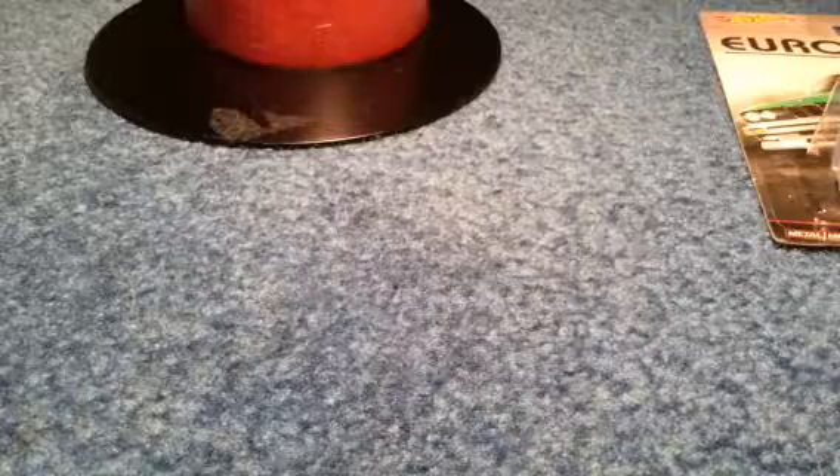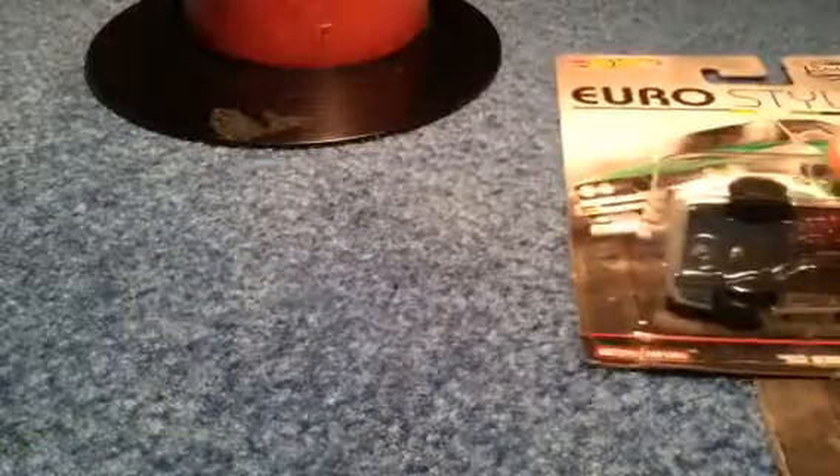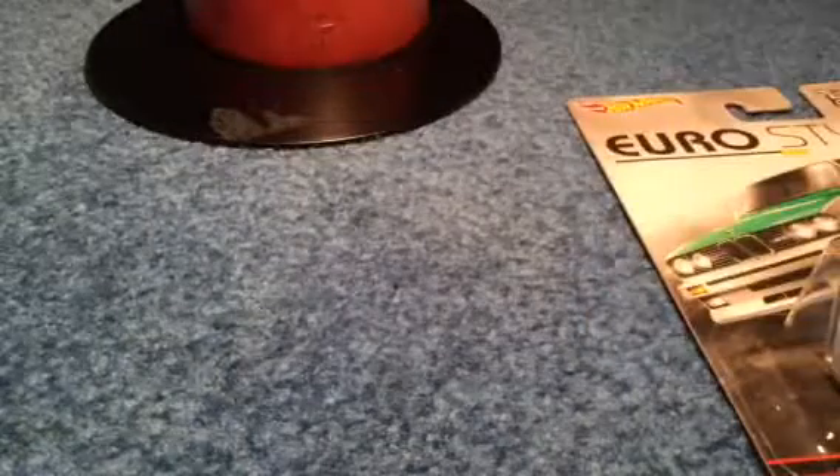Hey guys, this is Hot Wheels Back here. Today we're going to be doing another review video of the Euro Style Car Culture Set from the 2016 Car Culture Set.